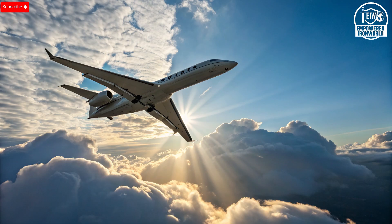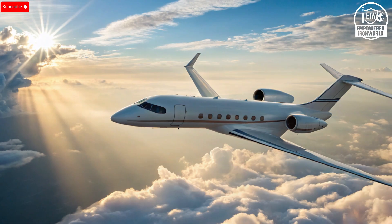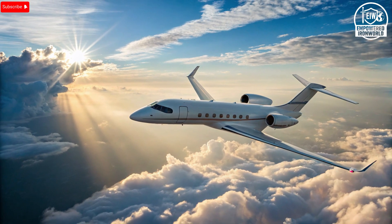Its proven track record further strengthens its reputation. The Hermes 900 has been used by Israel for years in both surveillance and operational roles, and has also been exported to multiple countries including Switzerland, Mexico, Chile, Brazil, and the Philippines. Each nation has adapted the drone to its specific environment — from snowy mountains to dense jungles to open ocean — demonstrating its global versatility. In humanitarian missions, it has provided aerial imagery during natural disasters, helping locate survivors and assess damage. This shows that while it is a product of military innovation, its impact extends far beyond warfare.